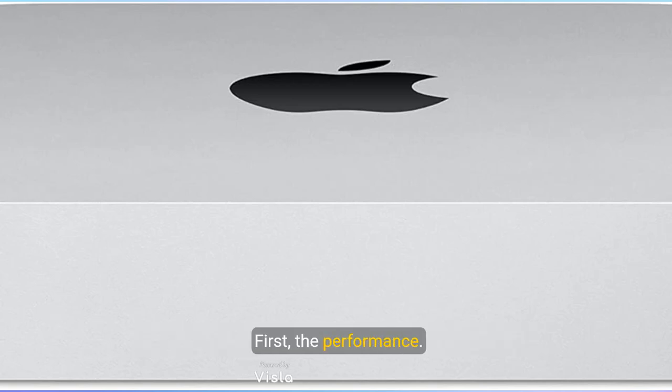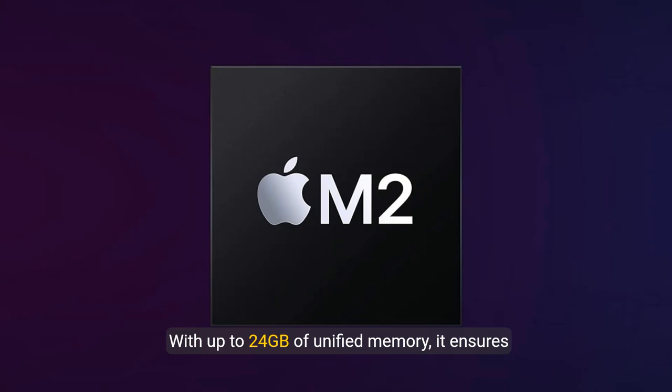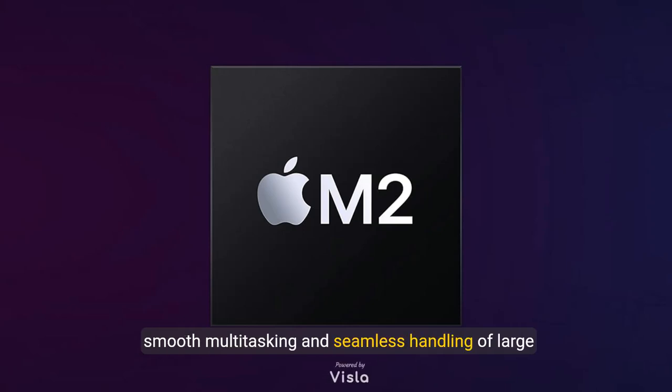First, the performance. The M2 chip is not just about speed — it's about redefining what you can achieve. With up to 24 gigabytes of unified memory, it ensures smooth multitasking and seamless handling of large files.